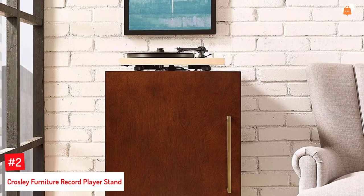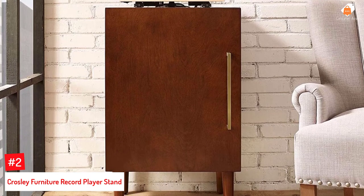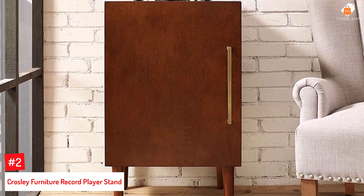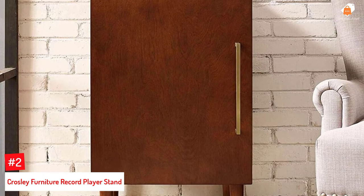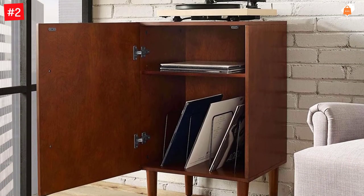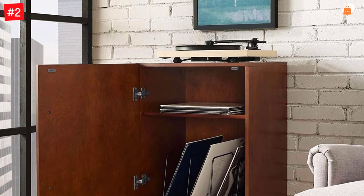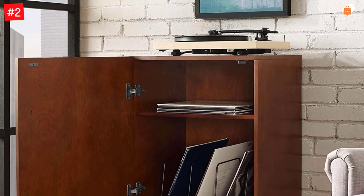Number 2: Crosley Furniture Record Player Stand. Manufactured to store up to 75 albums, this mahogany stand is one of the best record player stands on the market. The top of this stand can accommodate your record player, whereas the bottom shelves can store your vinyl collection. Wire dividers have been provided to keep your records clean and organized, and the metal accents and unadorned lines give it a vintage vibe.